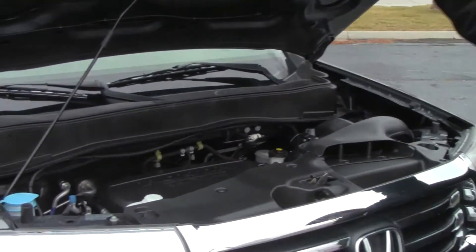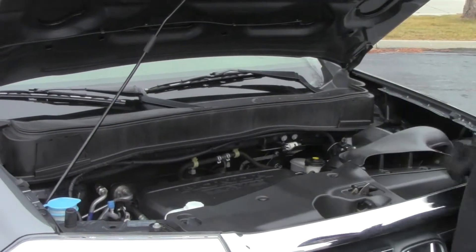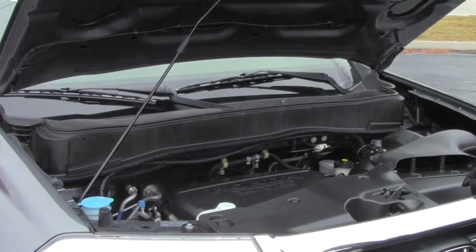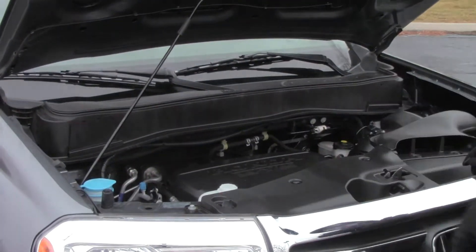Under the hood, we have the 3.5 i-VTEC six-cylinder motor with variable cylinder management. It will shut off up to half the cylinders at cruising speeds to help save on fuel. The Pilot is all-wheel drive — it's front-wheel drive all the time, but will displace power to the back in all-wheel drive mode.